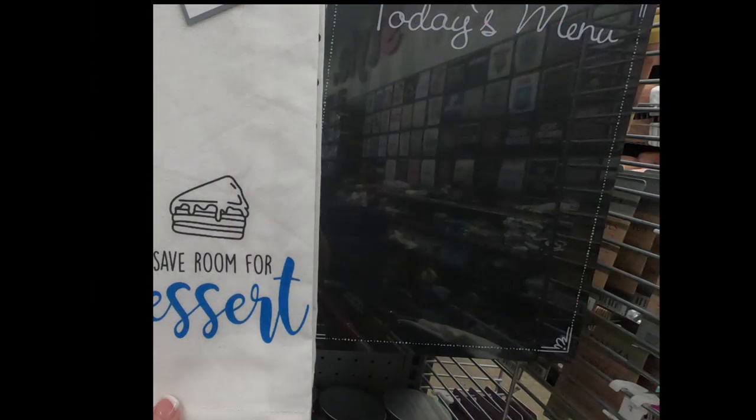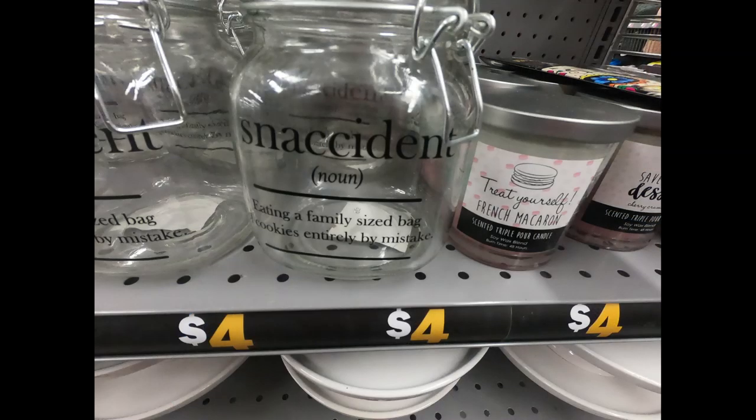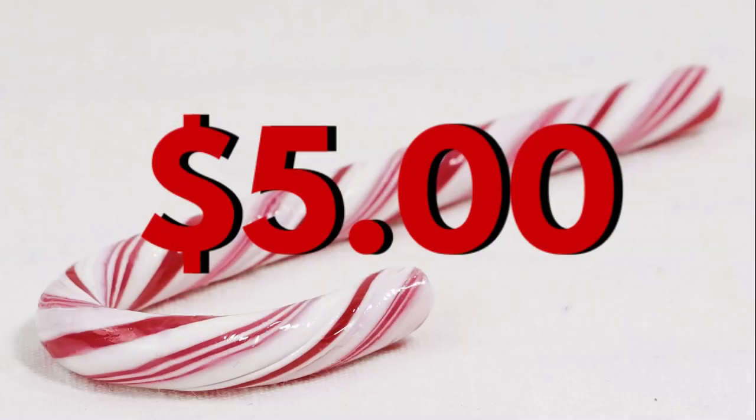Of course they had a picture frame and today's menu chalkboard. They also had the Snackadent snack container, which was really cute for four dollars — I really liked how it described what it was.